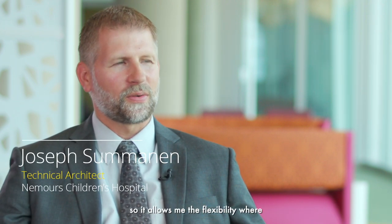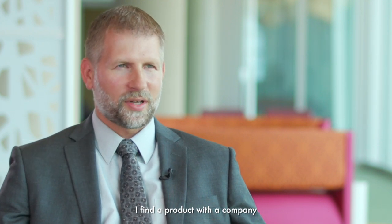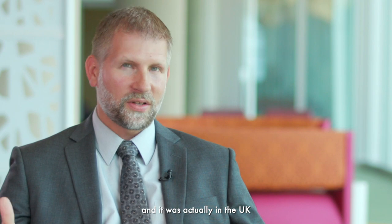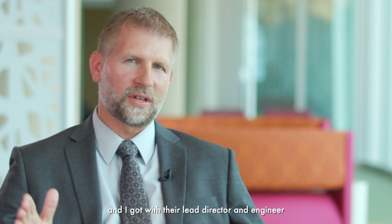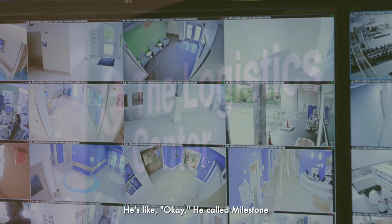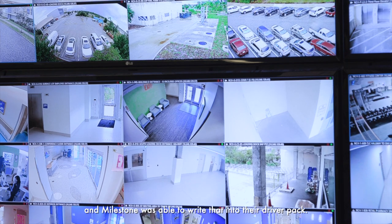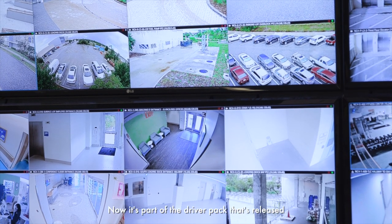In developing solutions here at Nemours, Milestone is this open platform, and it allows me the flexibility where I find a product with a company — it was actually in the UK. I got with their lead director and engineer and said I'd like it to work with Milestone. He called Milestone and Milestone was able to write that into their driver pack, and now it's part of the driver pack released with every Milestone product.